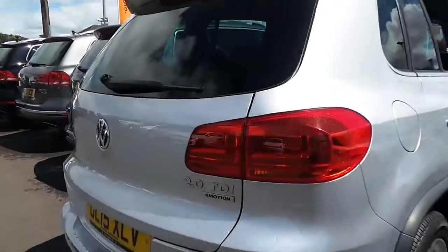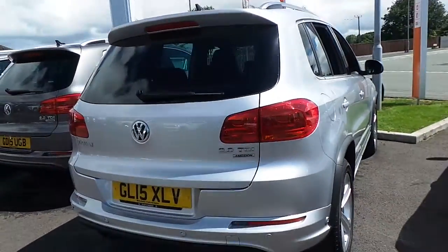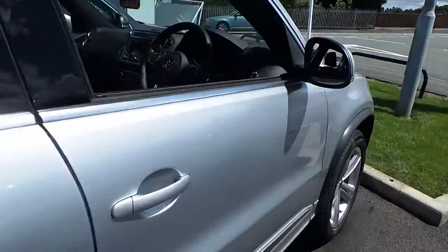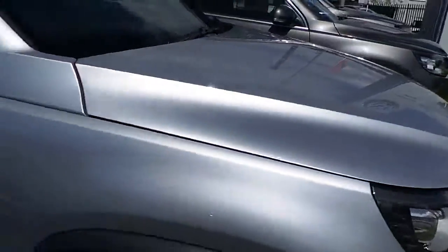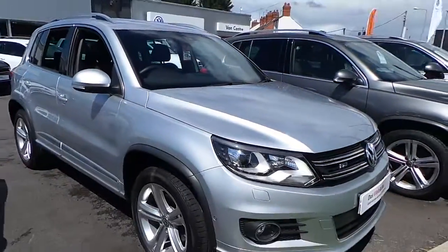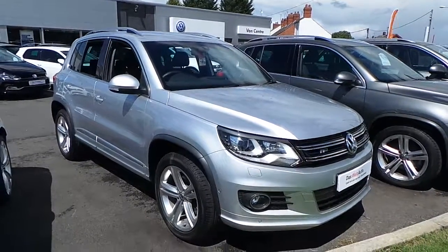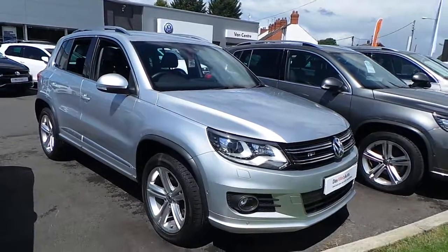I'd say this is an excellent car — massive saving over a brand new one. So if you're in the market for a nearly new Tiguan and would like further details on this car, make sure you pick your phone up, ask for Phil and we can chat further about it. Hope you enjoyed the video and thanks for watching.